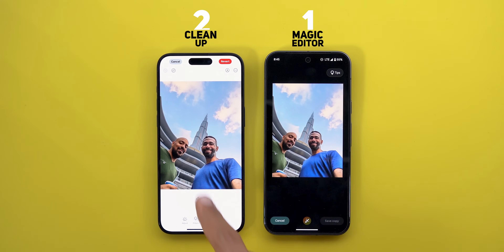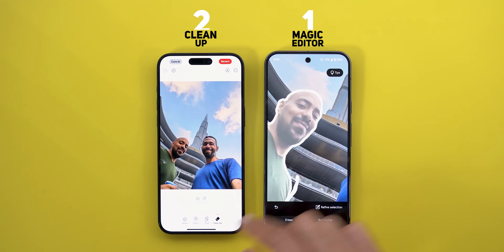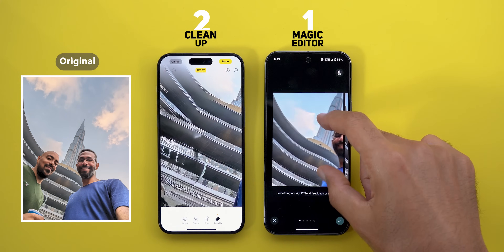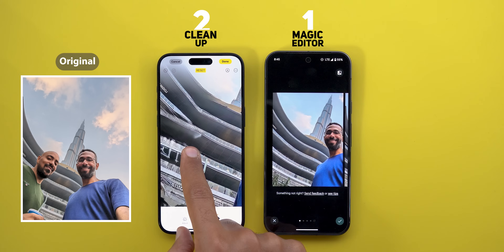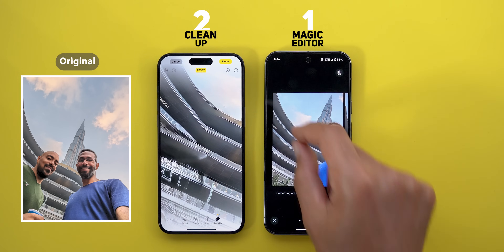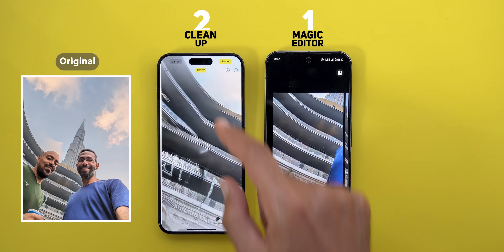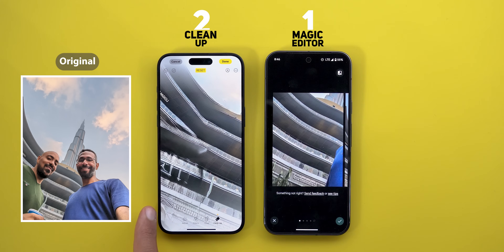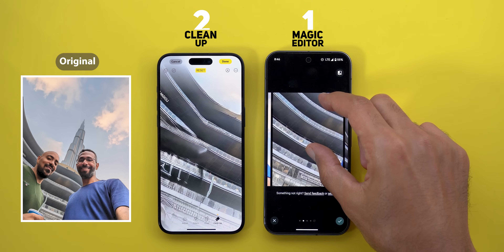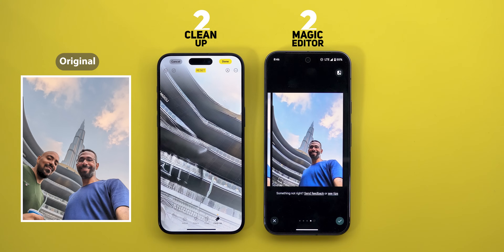In the third photo I want to remove my friend to see how each one will regenerate the building in the background. The iPhone did a lot worse than the Pixel — there are a lot of errors at the top even though my friend isn't even covering that part. The Pixel image looks a lot cleaner, and at the bottom left corner the iPhone has weird artifacts that don't exist on the Pixel. I'm also getting additional Pixel options that look even better than the first one, so the Pixel takes the point.